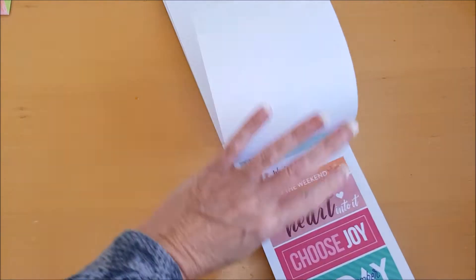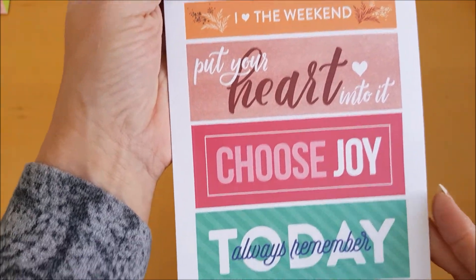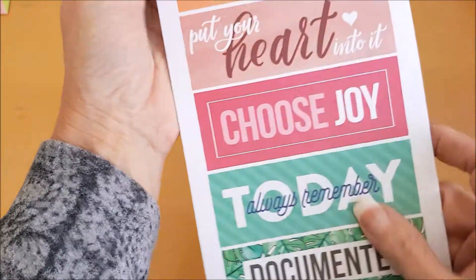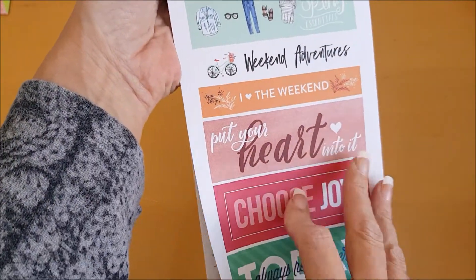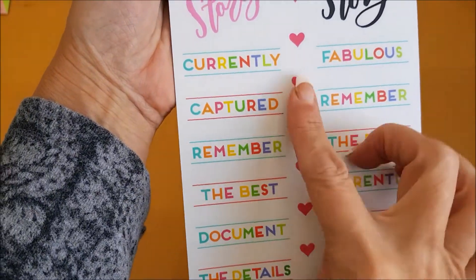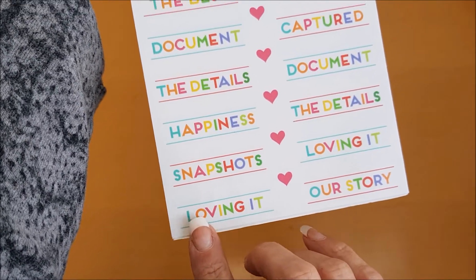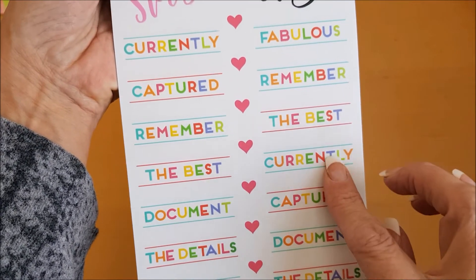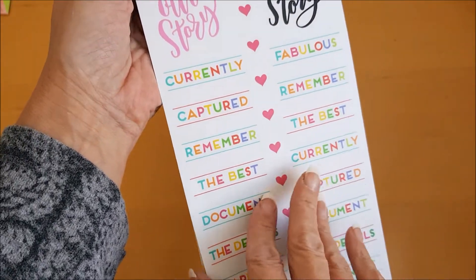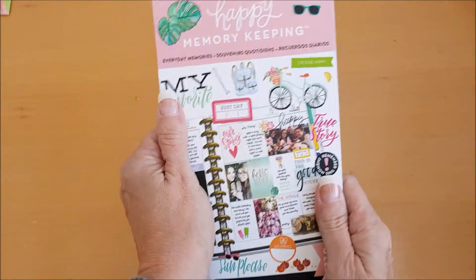I like all of them — that's why I have most of them! Some lovely banner-style ones, and then we have 'Currently,' 'Captured,' 'Remember the best,' 'Document the details,' 'Happiness,' 'Snapshots,' 'Loving it,' 'Our story,' 'Currently.' Lovely — love it!